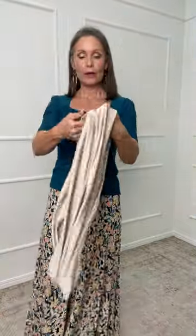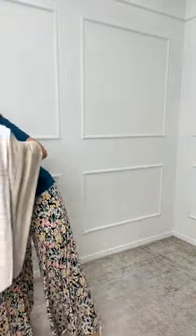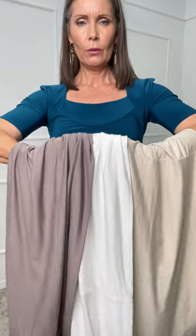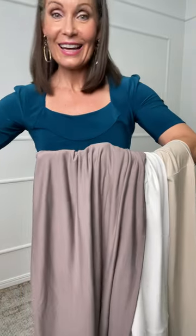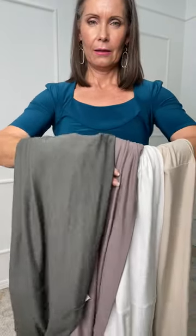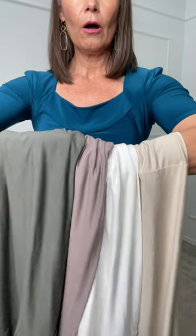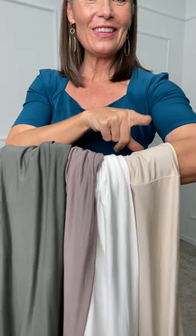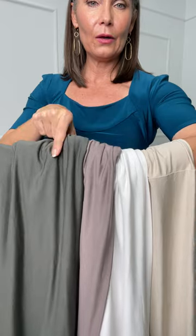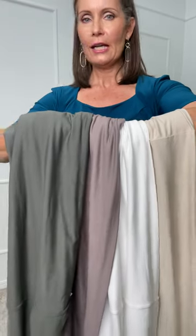Let me hold all three up together — there's the Silt, here's the Vanilla, and here is the Pebble. We've also got a fourth one not shown yet — that is the Combat. So the four new colors are the Silt, Vanilla, Pebble, and Combat. Beautiful neutrals — I could actually have one of each.